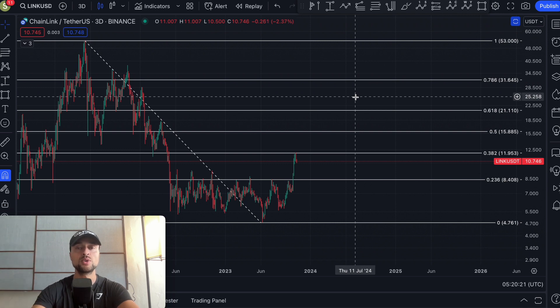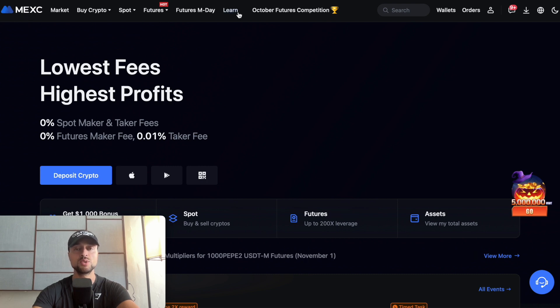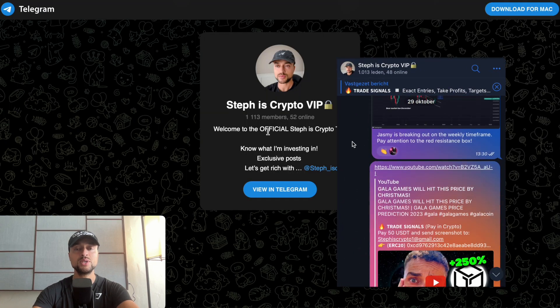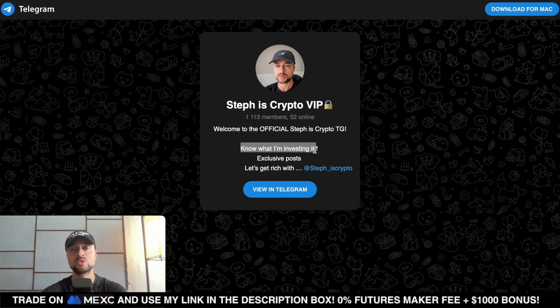Like the video to support the channel. Make sure to use my Maxi affiliate link found in the video description to claim a free $1,000 in bonus rewards, and also join my free Telegram. The link is in the video description — see exactly which altcoin I'm investing in before it actually explodes.